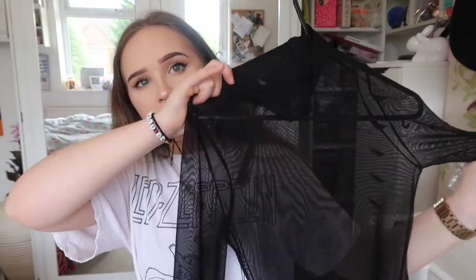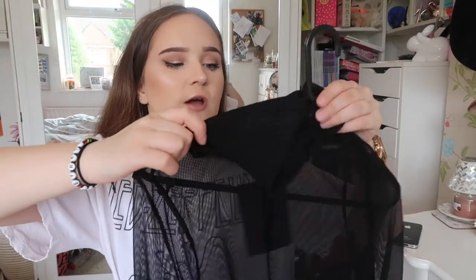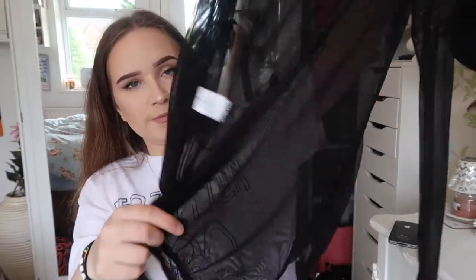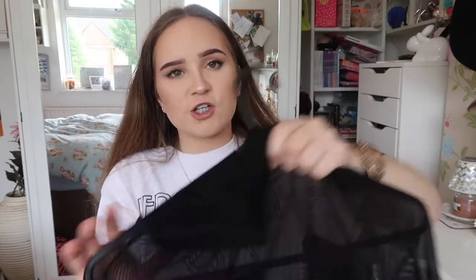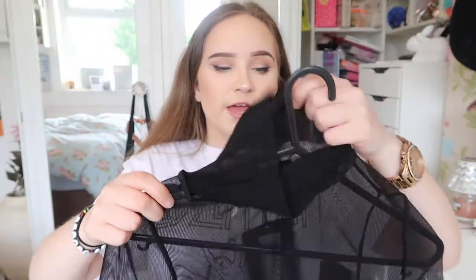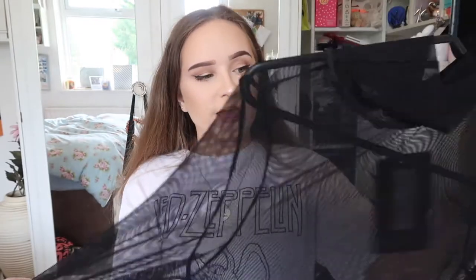I'm not going to show this in any particular order, I'm literally just going to grab things and show them as I go along. So the first thing I have is from Pretty Little Thing and it's just this black mesh bodysuit. I'm not going to try this on because I've got makeup on and this is tight — my makeup's going to get ruined. It's literally just a black mesh long-sleeve bodysuit with a kind of turtleneck. I always put the sizes and stuff that I got in the description, so just look out for that.